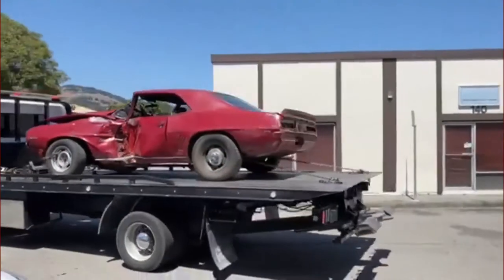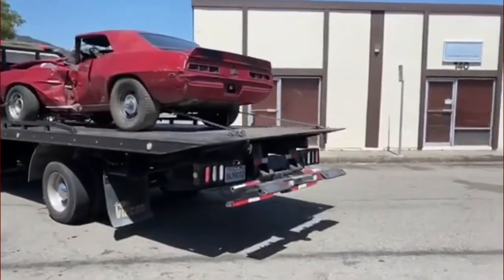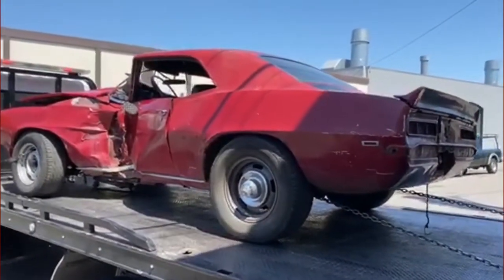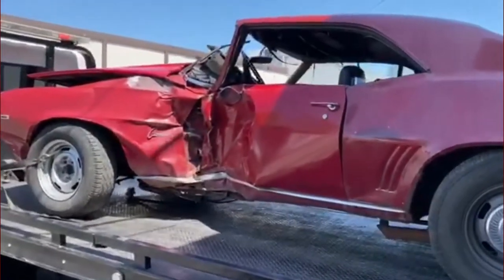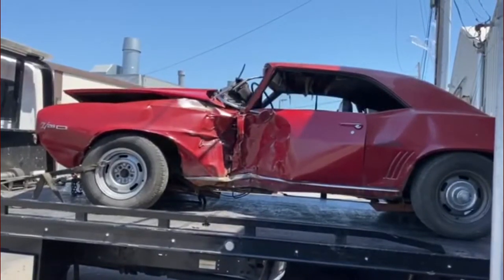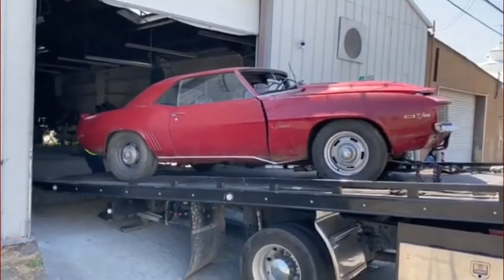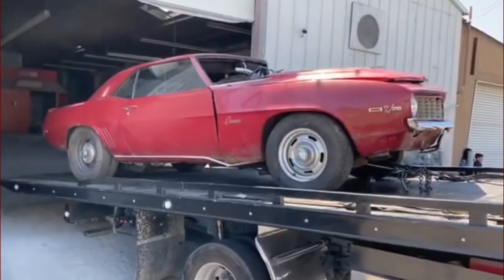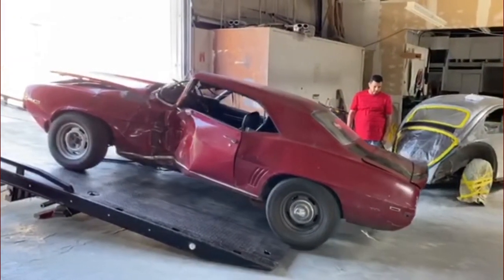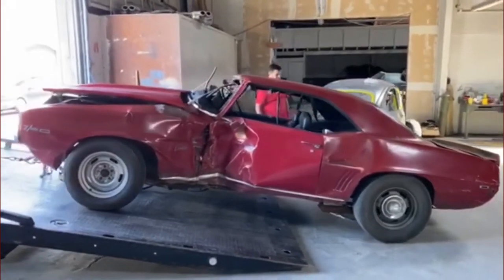This video is just kind of an introduction video of the car, and hopefully we're going to have a whole lot of videos coming up during the restoration. Here's the car being delivered to our shop. The car really looks a lot worse than it really is — it still rolls and you can still steer with the steering wheel, so structurally and mechanically I think the car is intact.